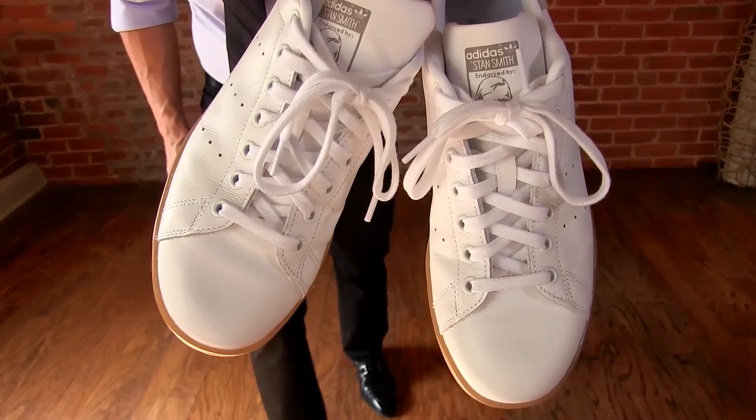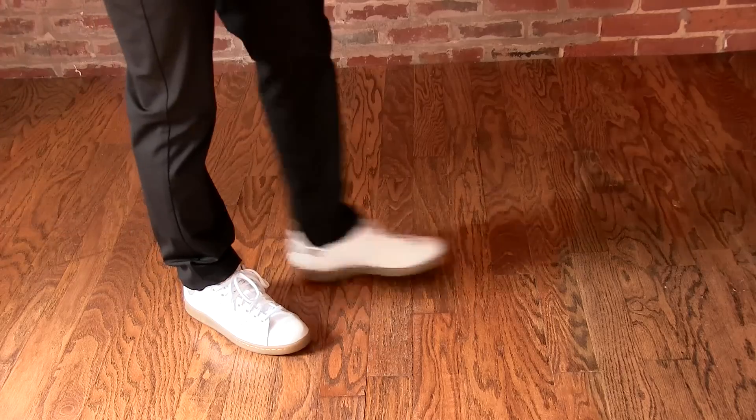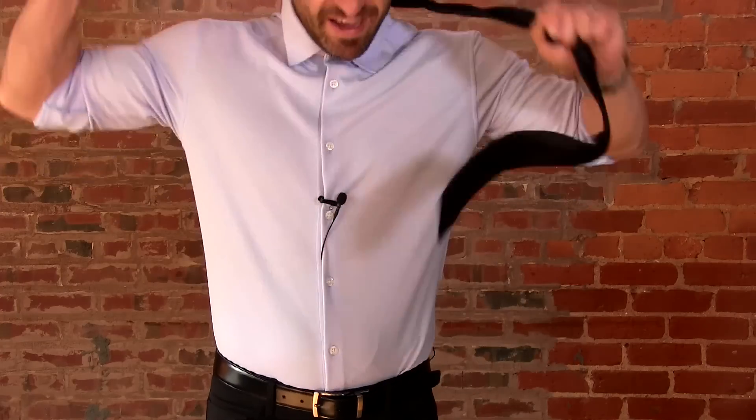Now it's time to transition this business casual look to something more appropriate and comfortable for the bar, the movies, or a great dinner. It starts at the feet — switch out the Ferragamos for some white leather Adidas. Then lose the tie. Next, slip on a casual jacket — lightweight works fine; you can go leather, denim, field jacket, or canvas. To finish it off, toss on a lightweight, cool, casual scarf.